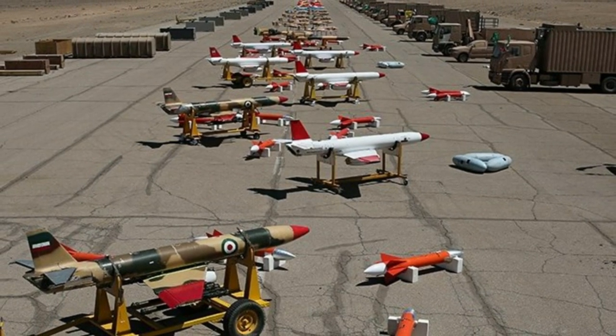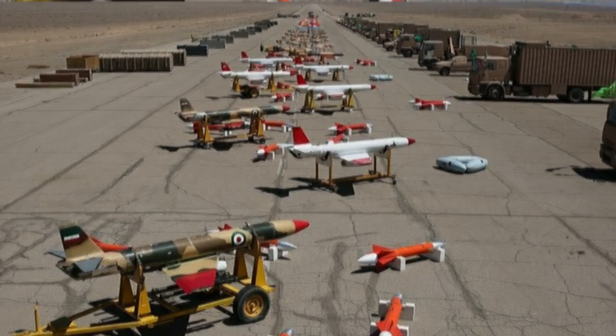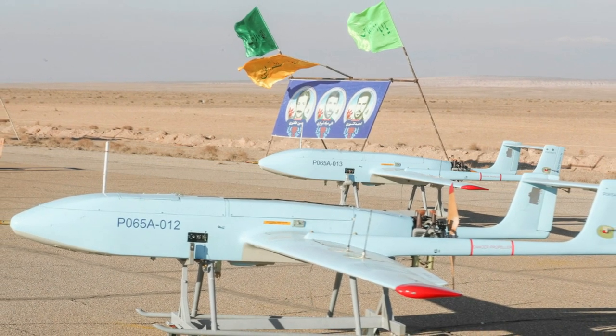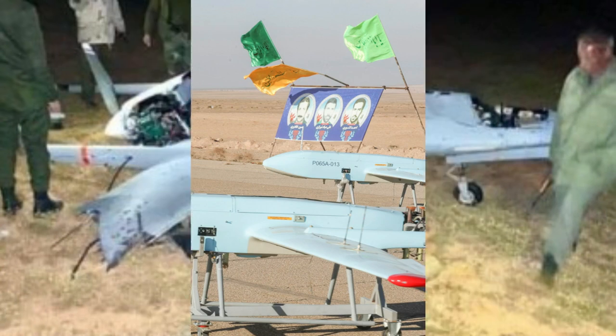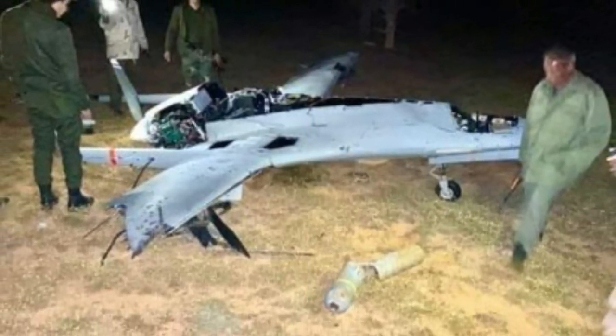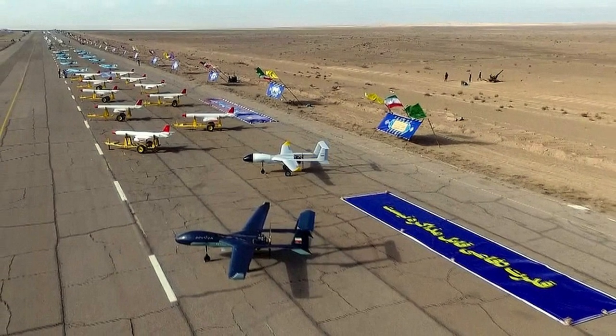Some of these drones also have increasingly longer ranges. A concern in January pointed to a new drone based in Yemen among the Houthis, which had a 2,000 km range that could reach Eilat. Iran has long boasted that it has drones with ranges of thousands of kilometers, and Iran has said it has increased the armaments it can put on the drones. That means Iran has a drone army that combines the kind of smart munition elements that cruise missiles have.